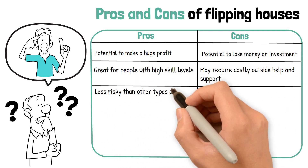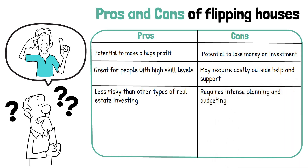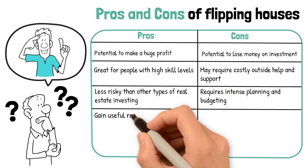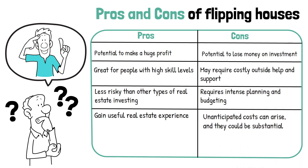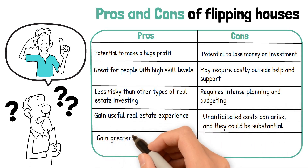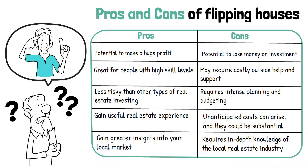Additional pros: gain useful real estate experience; gain greater insights into your local market. Additional cons: unanticipated costs can arise and they could be substantial; requires in-depth knowledge of the local real estate industry.